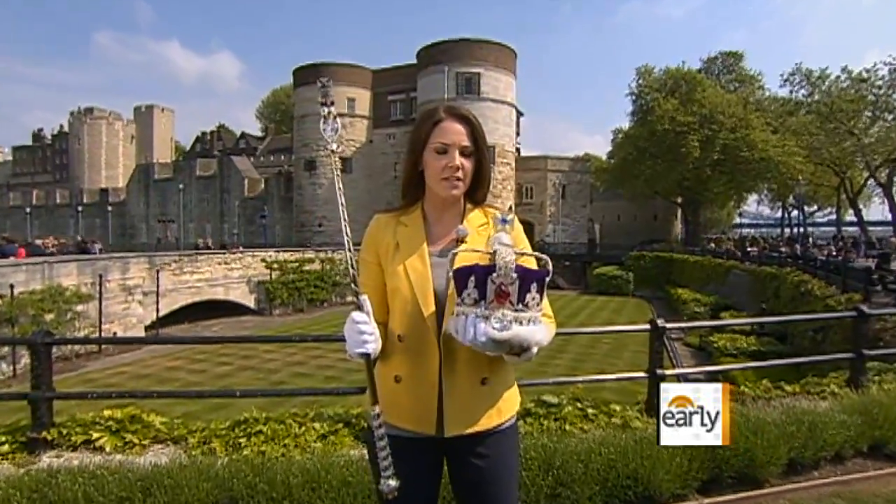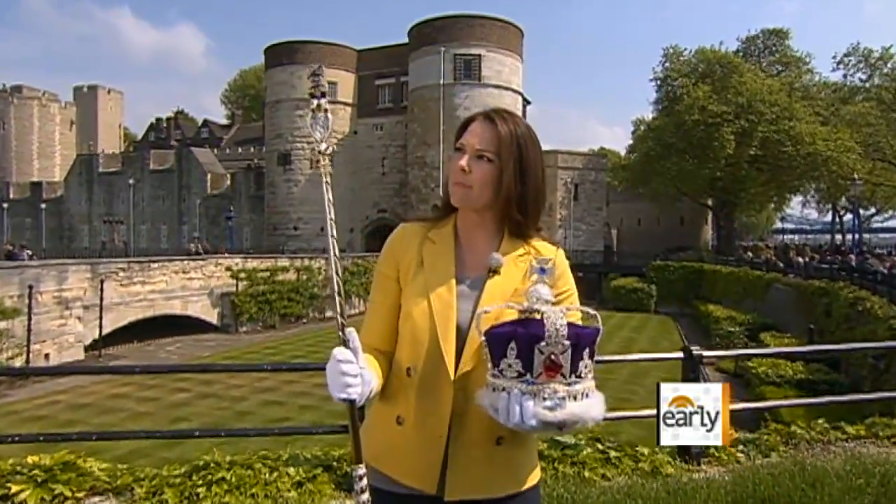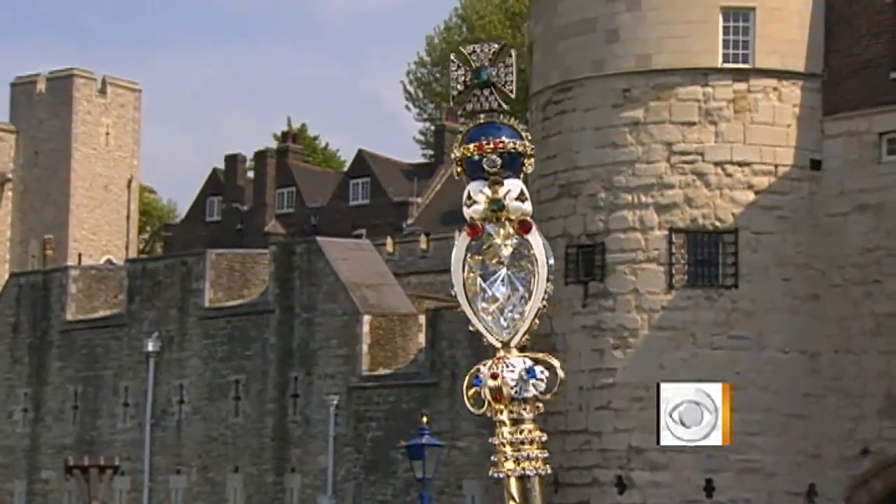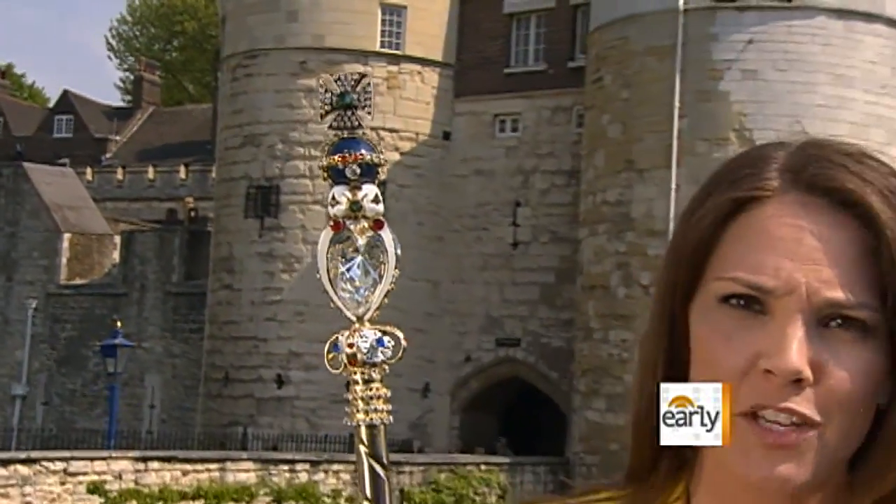I'm lucky enough to be holding the replicas here. This is the Imperial State Crown and the Sovereign Scepter. At the top of this scepter, in the real one, would be the Star of Africa diamond, which is 530 carats — only slightly bigger than my engagement ring.